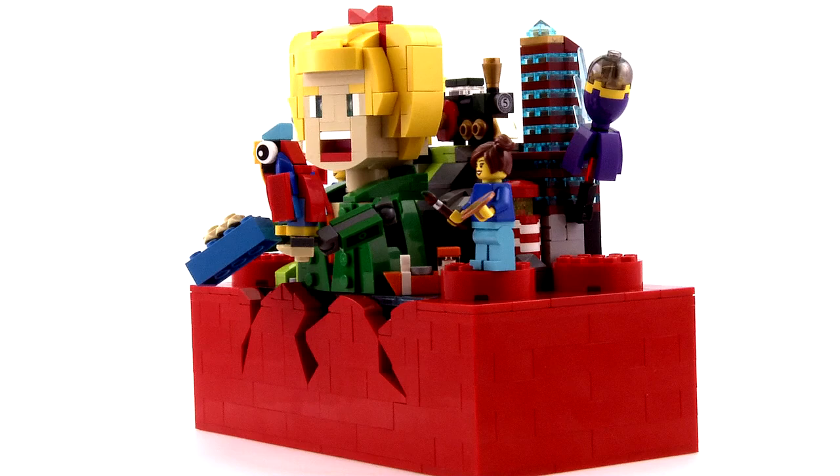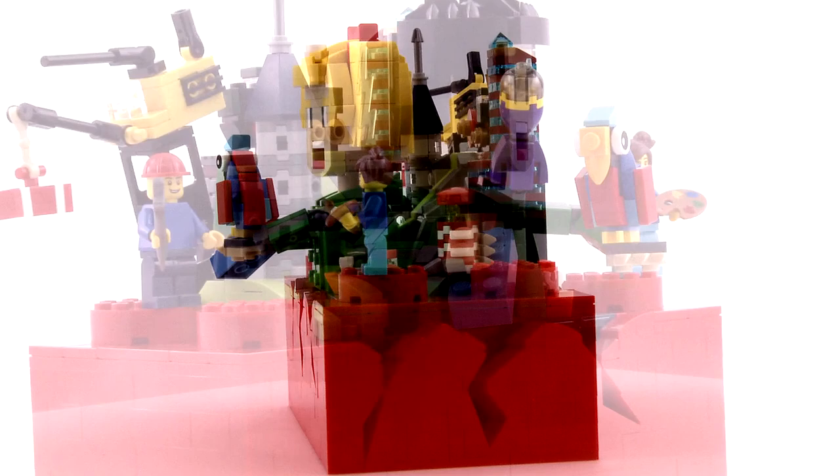You can even choose between two heads to sit atop the body of the character in the middle. This set is literally bursting at the seams with creativity.